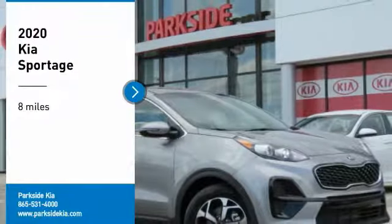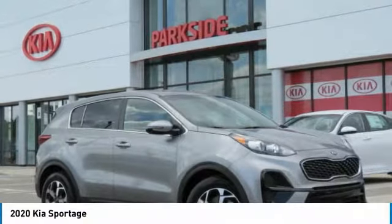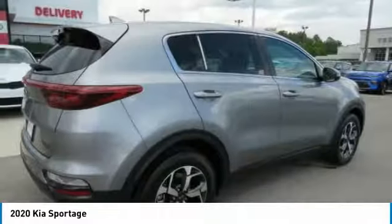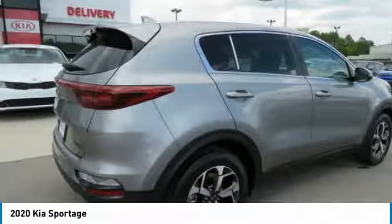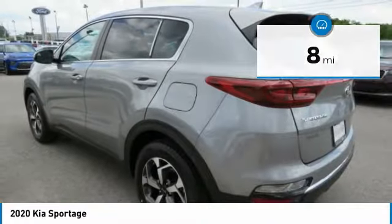Take a ride in the 2020 Sportage. With its sleek and stylish exterior and its roomy, feature-laden interior, the Sportage both looks good and performs well on the road. This vehicle has less than 100 miles. Here are some of this vehicle's great options.